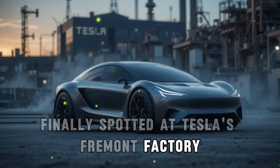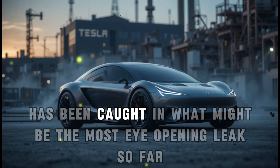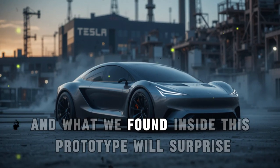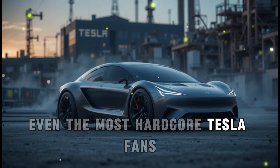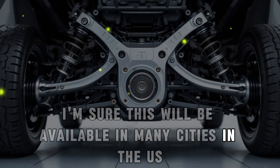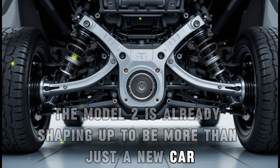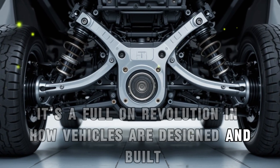Finally spotted at Tesla's Fremont factory, Elon Musk's 2026 Tesla Model 2 has been caught in what might be the most eye-opening leak so far. What we found inside this prototype will surprise even the most hardcore Tesla fans. The Model 2 is already shaping up to be more than just a new car — it's a full-on revolution in how vehicles are designed and built.